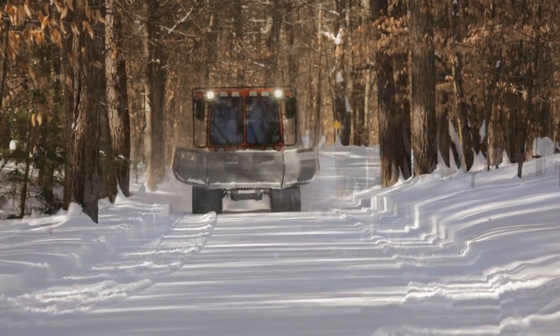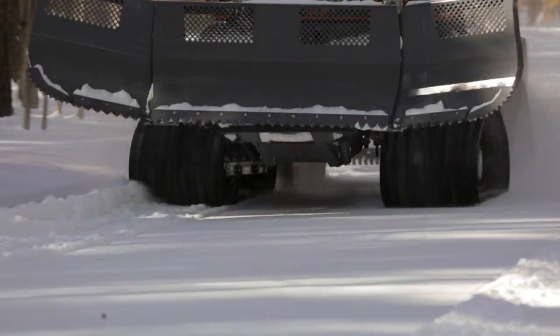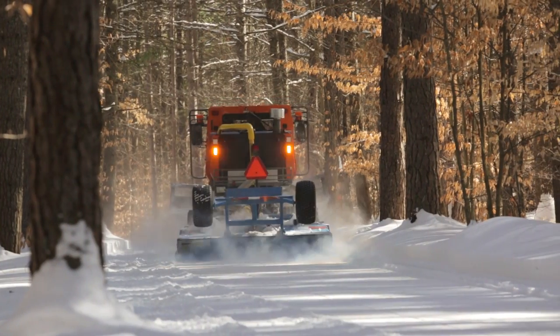We've got 7,000 miles of trail, and just about all 7,000 miles has got a groomer on it at some point in time during a given week or sometime during the season.